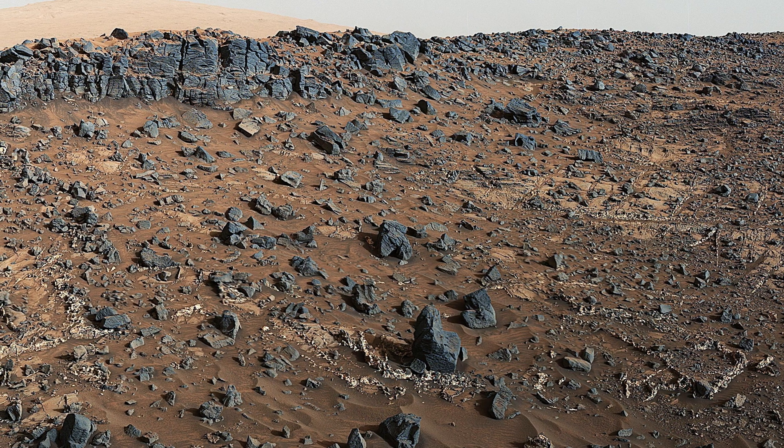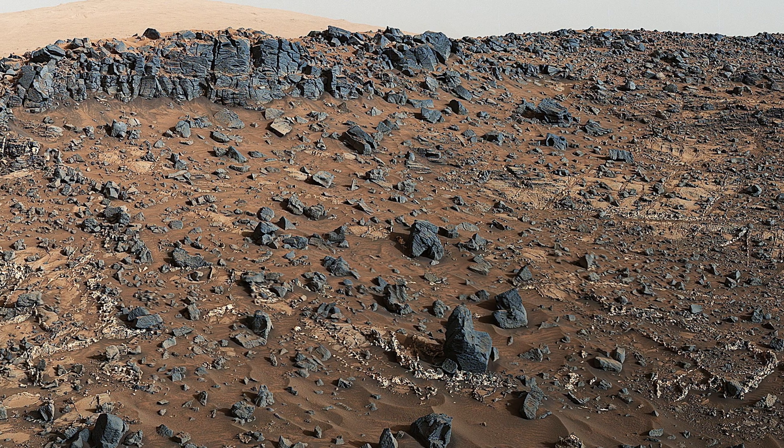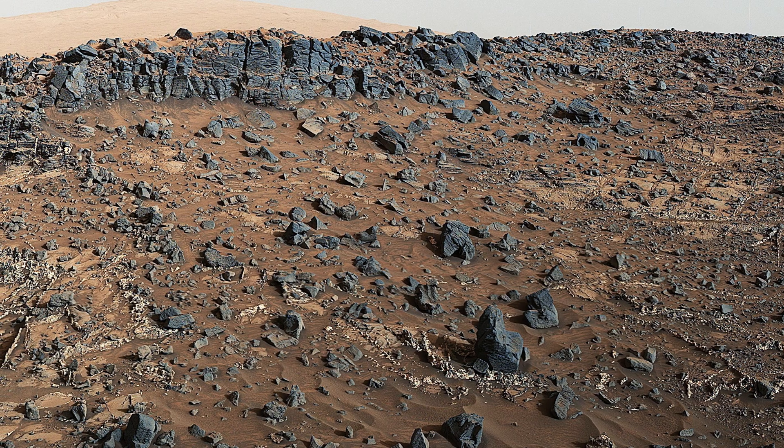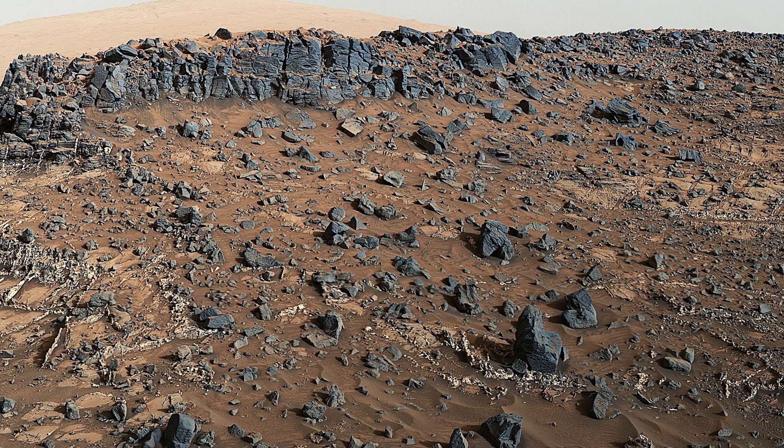Curiosity takes us to a site with prominent mineral vanes below a cap rock ridge on lower Mount Sharp. The intricate network of vanes offers a glimpse into Mars' geological history, revealing signs of past water activity.